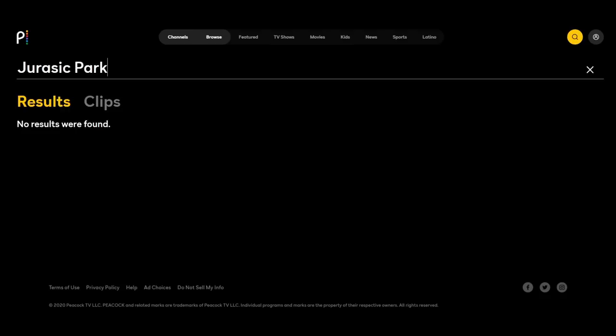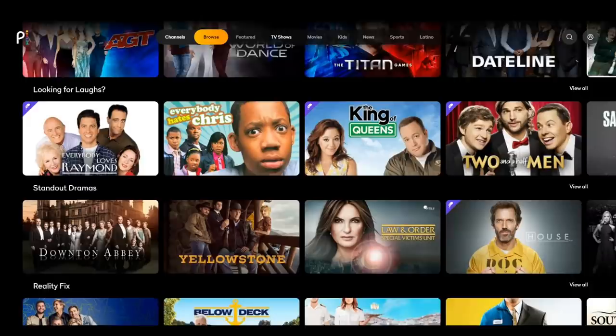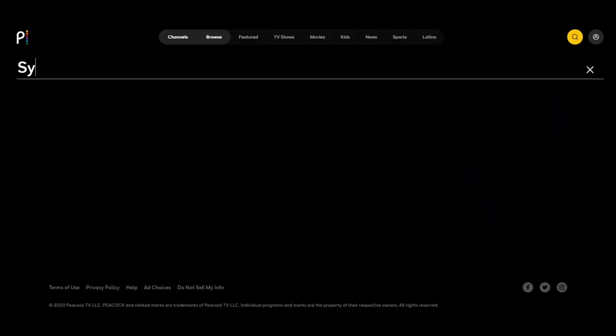The search options are also limited, and unless you know the exact name of a particular movie you're looking for, Peacock doesn't give you the option of searching by director or actor. Hopefully Peacock will offer a more robust interface with tiles that read Paramount, Universal Pictures, and Sci-Fi instead of this current layout.